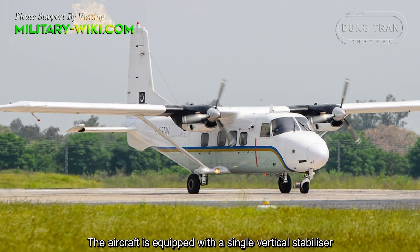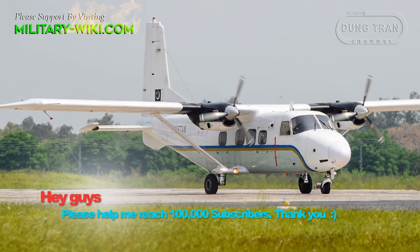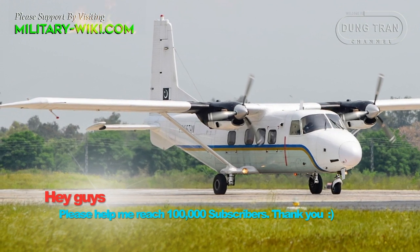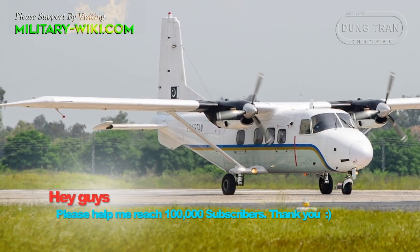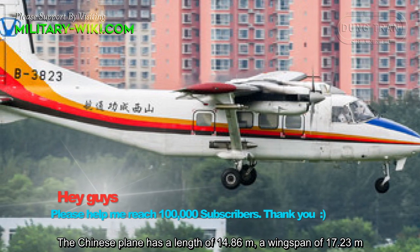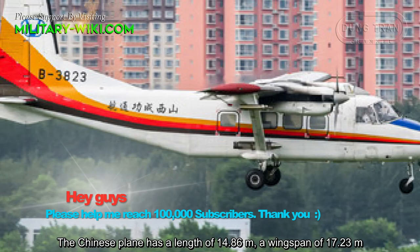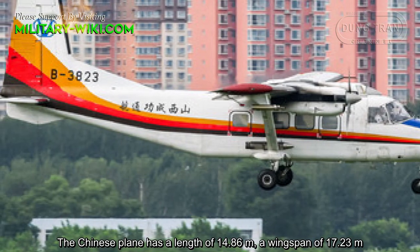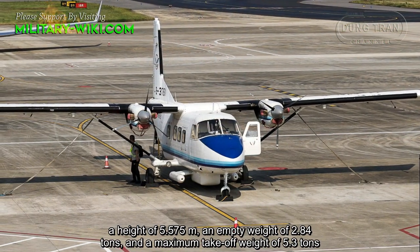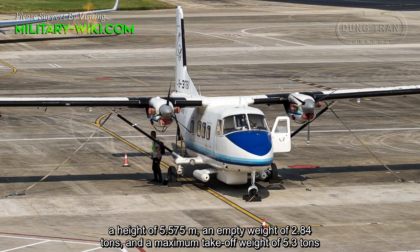The aircraft is equipped with a single vertical stabilizer. The Chinese plane has a length of 14.86 meters, a wingspan of 17.23 meters, a height of 5.57 meters, and an empty weight of 2.84 tons.